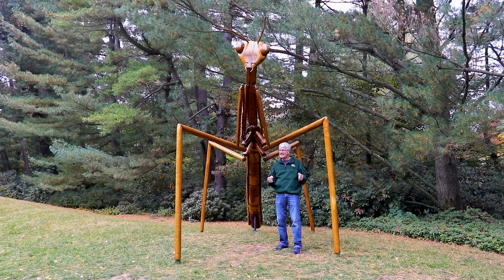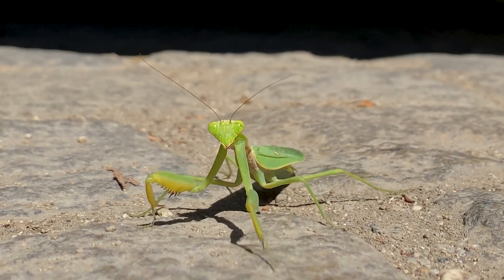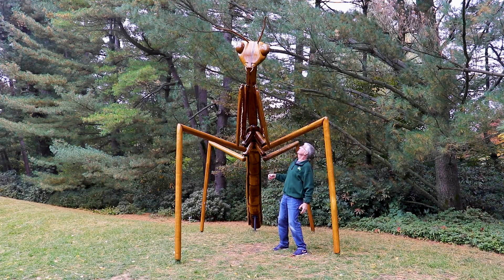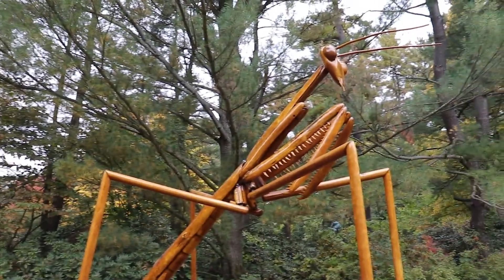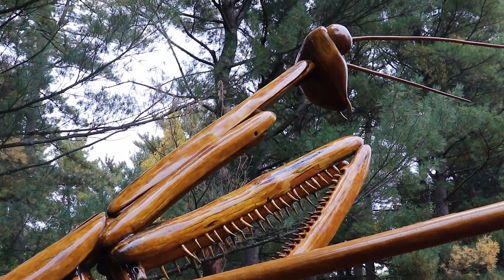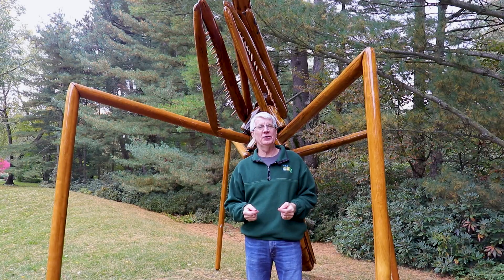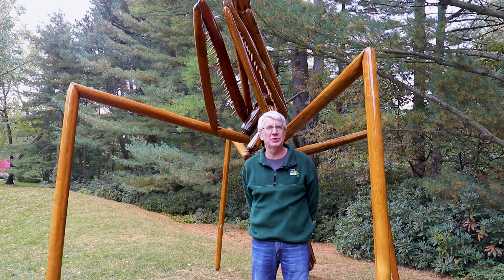Praying mantises are kind of scary looking insects to begin with, with their long spiky looking front legs, but this particular one is the kind of thing horror movies are made out of. This guy weighs 1,200 pounds and he's 18 feet long, and he's been created by David Rogers, who carves large insects for displays in parks and museums.